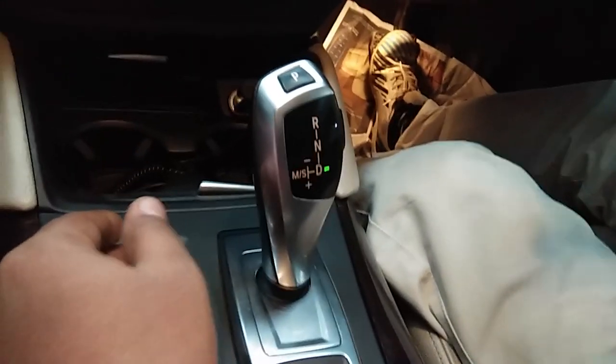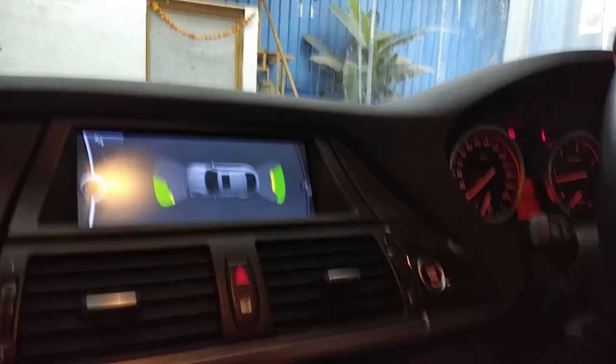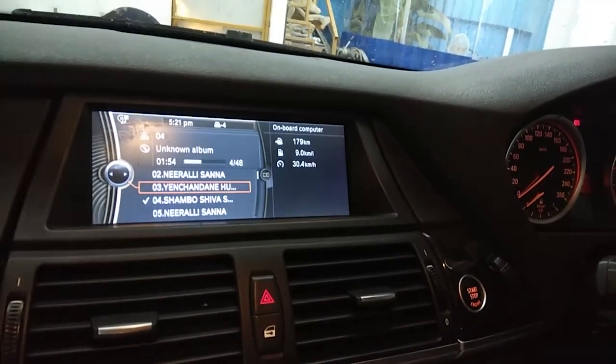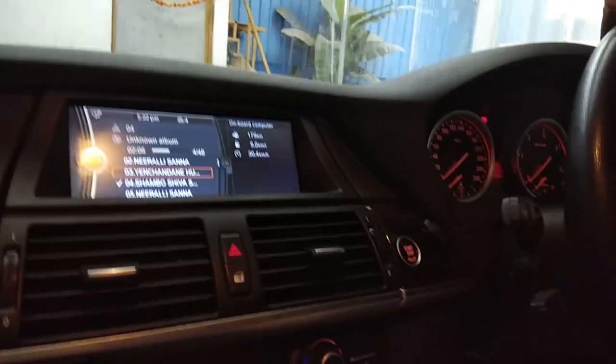This is the automatic mode and this is the manual mode. These are the navigation system displays — everything comes in this. You can see a car overview here for parking. The music system controller is over there on the display, and you can also control your suspension in the daily settings. Navigation system — everything is there.